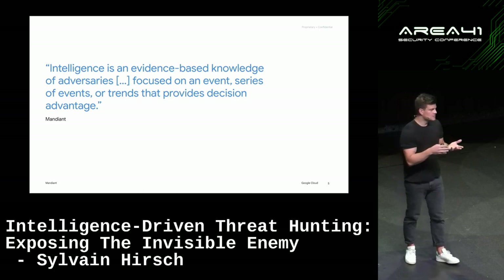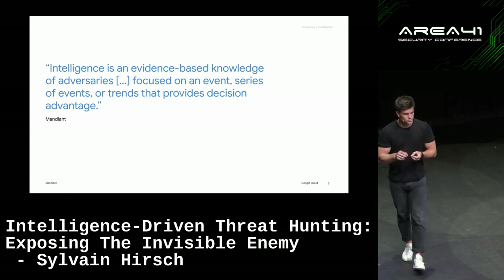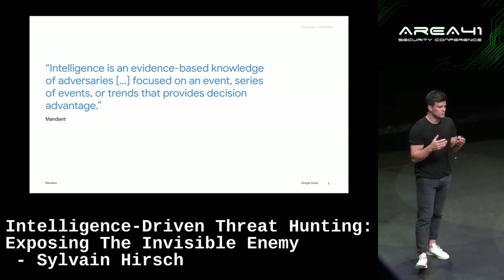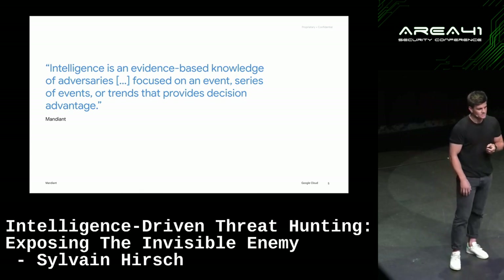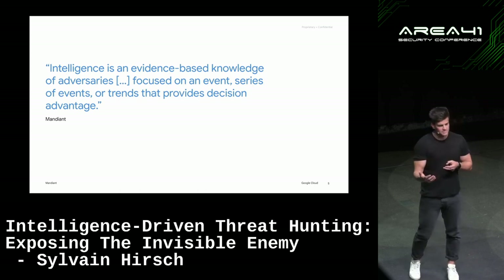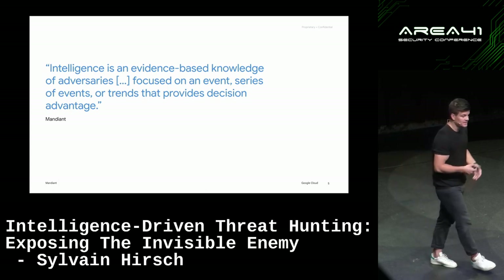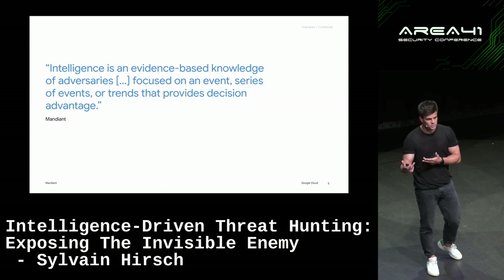To set the stage: what is intelligence? Intelligence is evidence-based knowledge of threat actors. It could be linked to a single event or a series of events, but it's basically the modus operandi of threat actors. After working on several ransomware cases, ransomware investigations are pretty boring — threat actors always use the same TTPs, the same five favorite TTPs per stage of the attack. And there is a way to quickly identify that before the threat actor is able to deploy ransomware.